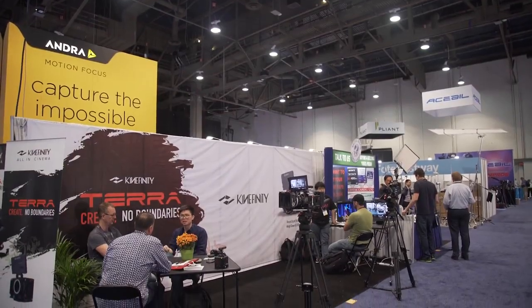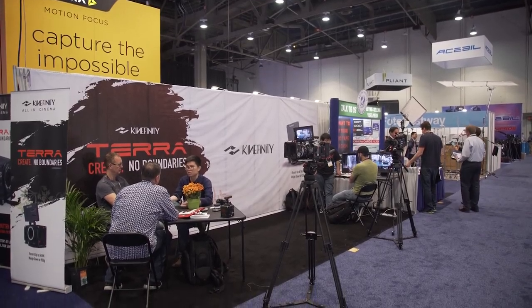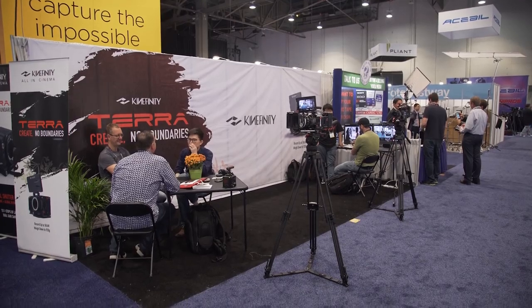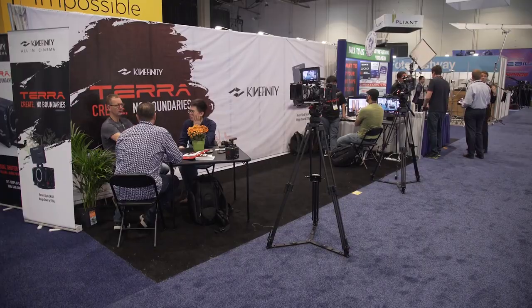So many of you know the mainstream camera brands like Canon, Sony, and Panasonic. You may not have heard of a little company called Kinefinity. They're a Chinese camera brand manufacturer that is up till now focused on making high quality raw cameras on a budget.